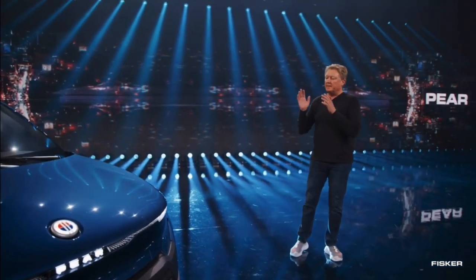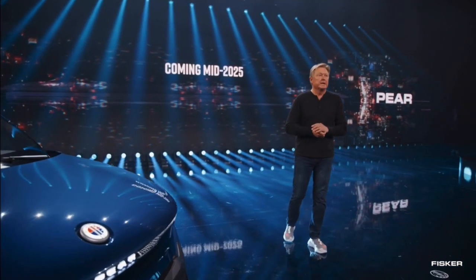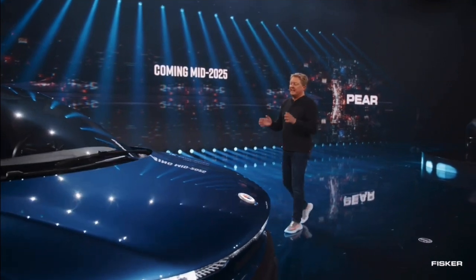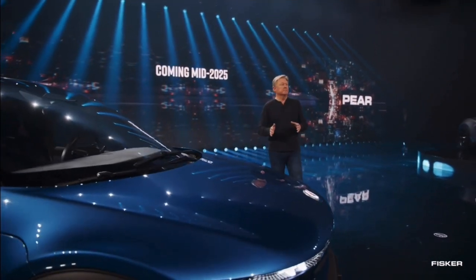This vehicle will come in mid-2025. The PAIR is our vision of a sustainable EV as a connected mobility device. This is the PAIR.